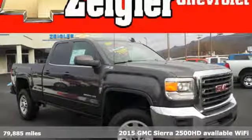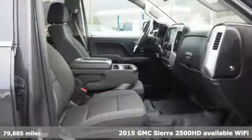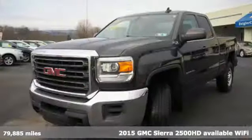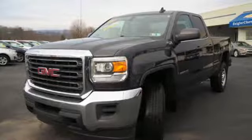Here's a 2015 GMC Sierra 2500 HD with available Wi-Fi. It was built for the tough-as-nails worker who needs a tough-as-nails truck.